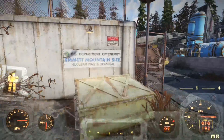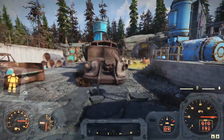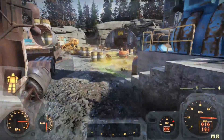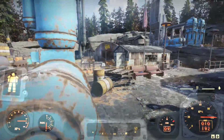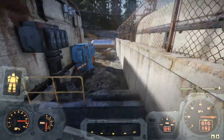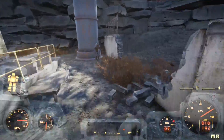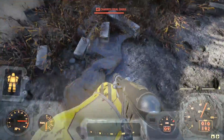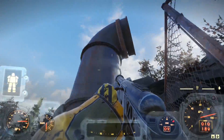Heading back towards the gate, we see a sign on the side of the wall: U.S. Department of Energy, Emmett Mountain Site, Nuclear Waste Disposal. How did things get so messed up here that we find toxic waste in pools on the ground outside? We see some machinery to the right, heading up the stairs to this platform. We see a concrete hut, and heading around behind it, we can kill another ghoul.